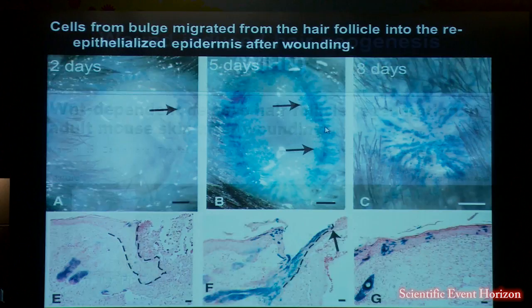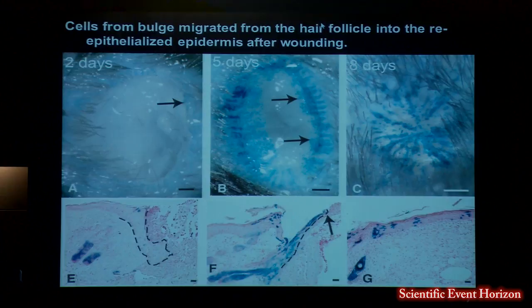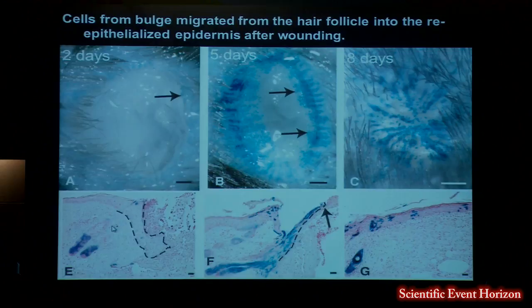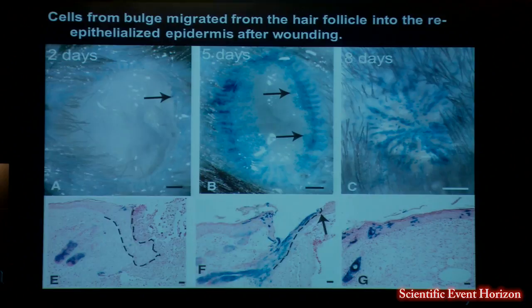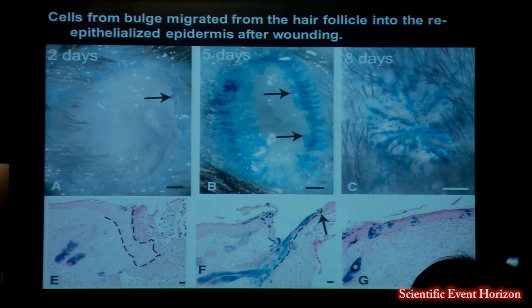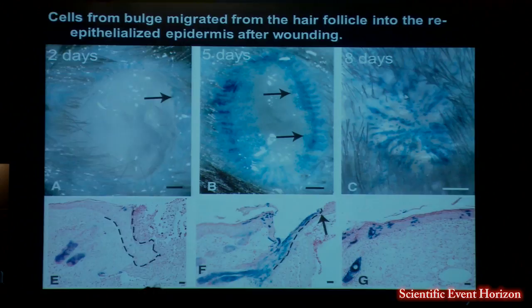During that time, we had a nice tool for tracking the fate of the bulge cells — basically turning on lacZ expression in the bulge, then making a wound, in this case just a 4-millimeter punch full thickness wound, and tracing the fate of the progeny of the bulge cells. Within a few days, the bulge cells begin to generate progeny and also migrate out of the follicle, going right towards the center of the wound. Each one of these linear streaks emanates from a hair follicle, and about 25% to 30% of the new cells in the epidermis actually arise from hair follicle bulge cells.